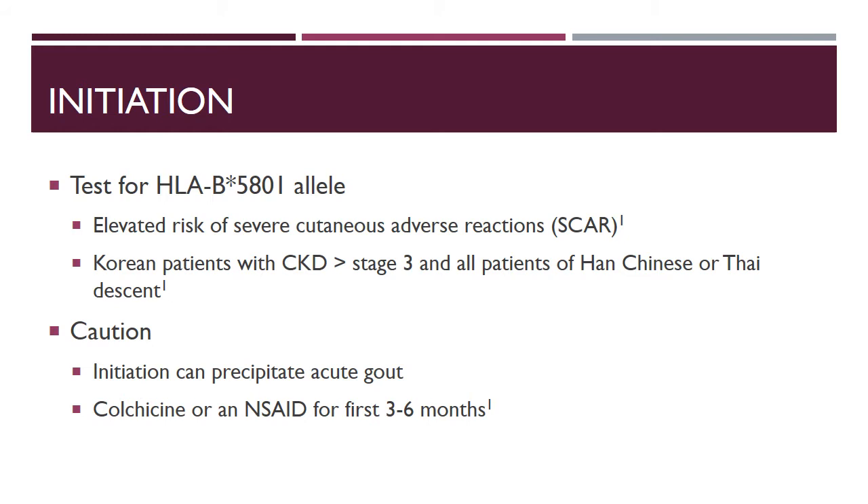These patients are at elevated risk of severe cutaneous adverse reactions with allopurinol, so it's important to test for this allele. It is recommended not to use allopurinol, or to have extreme caution when using it in these patients.